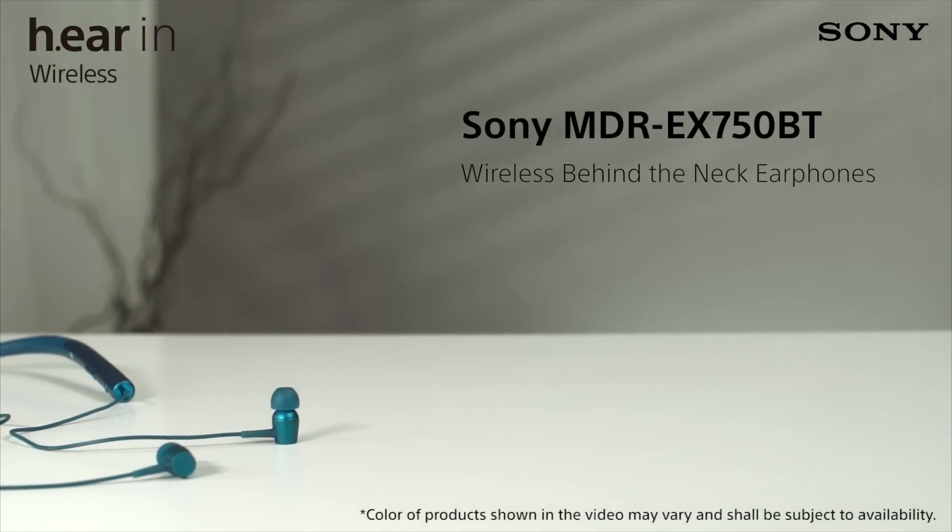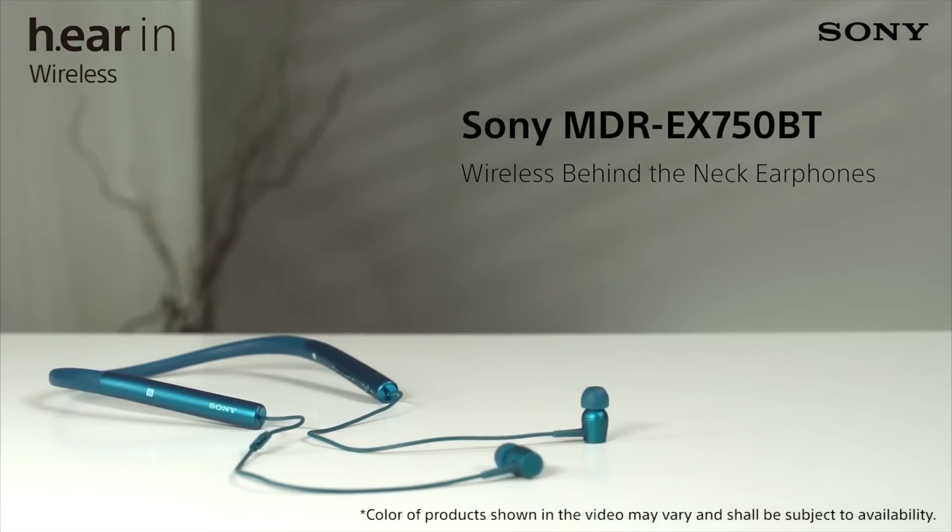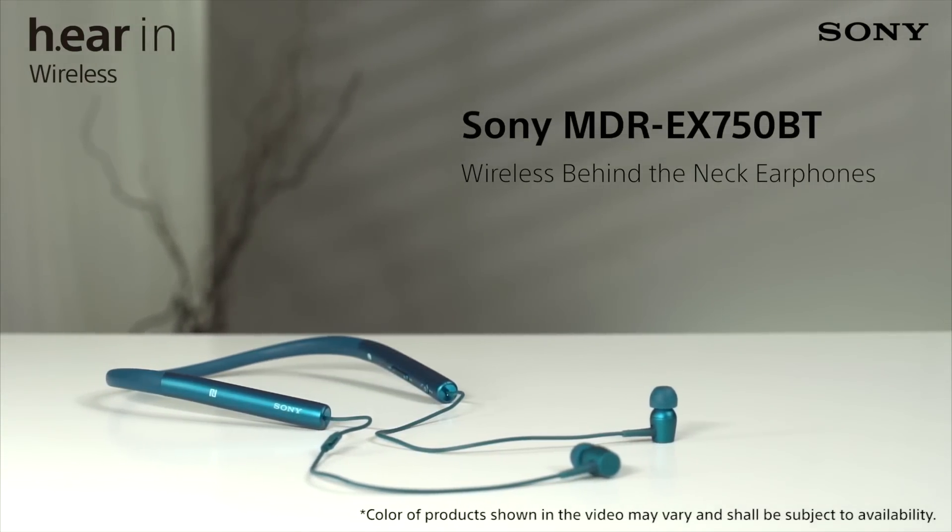The MDR-EX750BT is the innovative addition to the hear range — in-ear headphones with a behind-the-neck style and up to 7.5 hours of battery life.